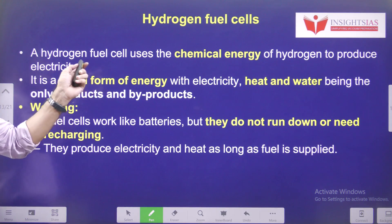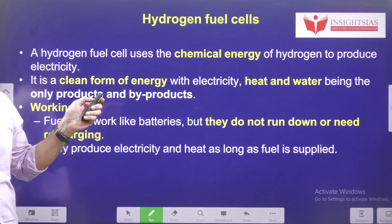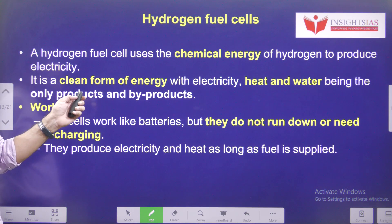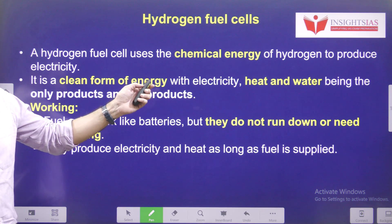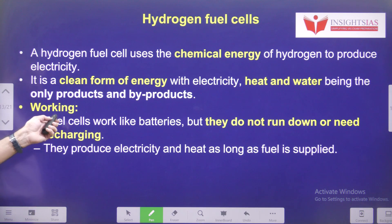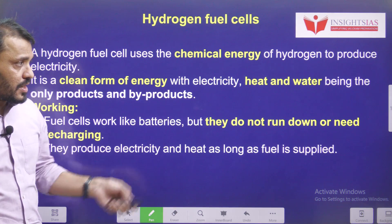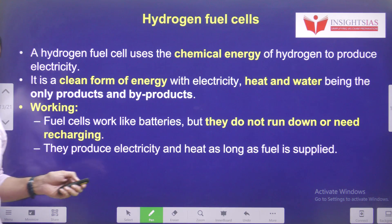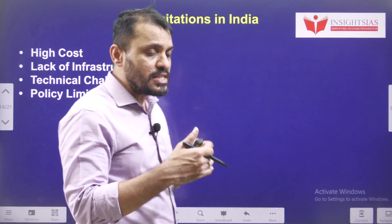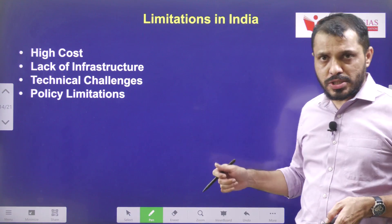India is aiming for green hydrogen technology as well. The hydrogen fuel cell uses the chemical energy of hydrogen to produce electricity, and heat and water are the byproducts. These fuel cells work like batteries, but they never run down or need recharging — as long as fuel is supplied, they keep working.